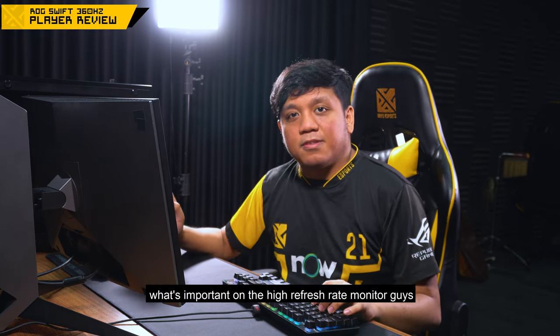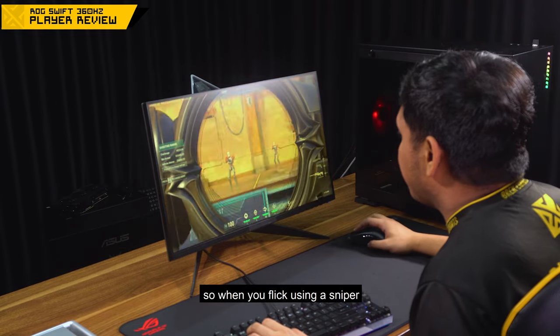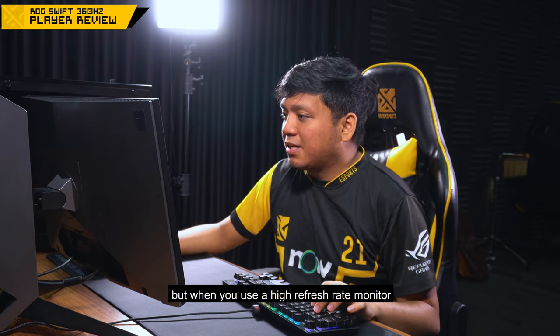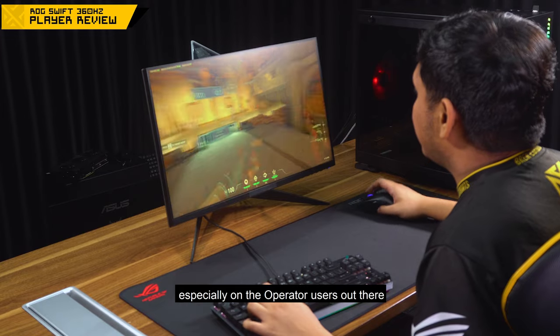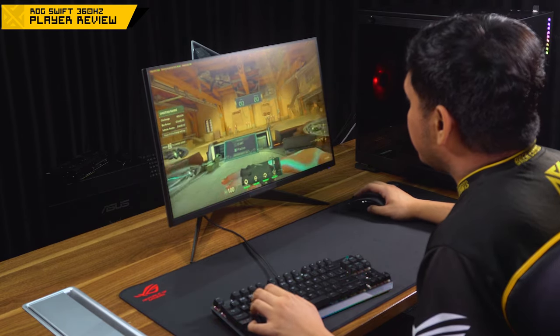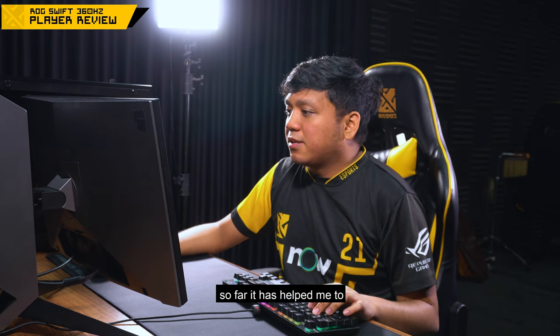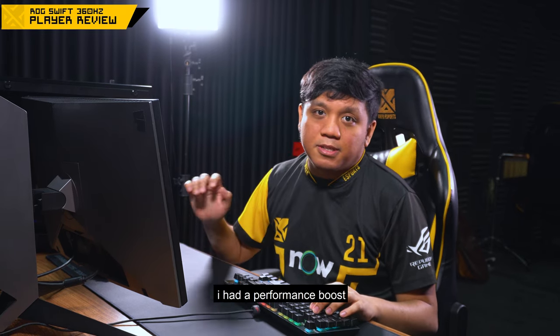Yung importante sa high refresh rate monitor is yung flicking. When you're using a sniper, yung refresh rate ng monitor mo usually hindi nakaka-keep up. But with a high refresh rate monitor, natutulokan ka sa flicks mo, dahil sa mga operator users at jet dash. There's a difference. I've been using the 240Hz monitor for at least 4 to 5 months, and so far it has helped me gain an advantage in my gameplay. Nagkalaw na ko ng performance boost.